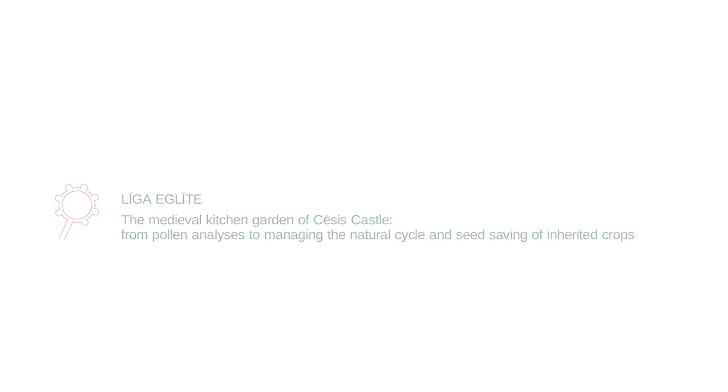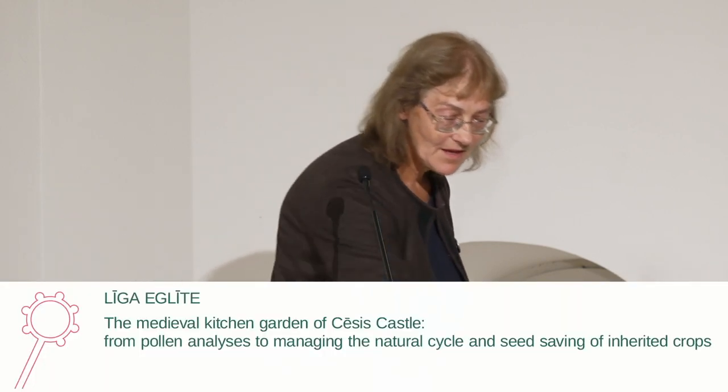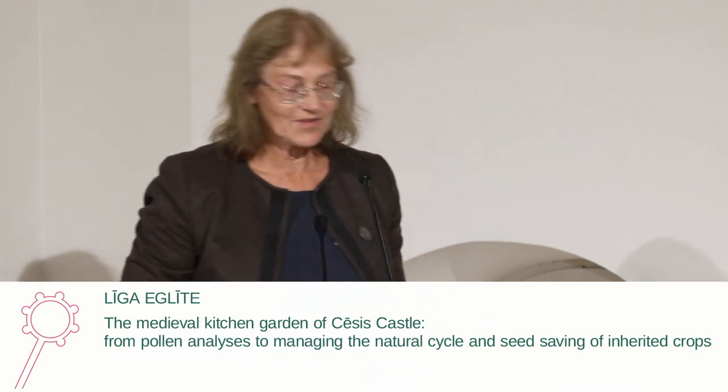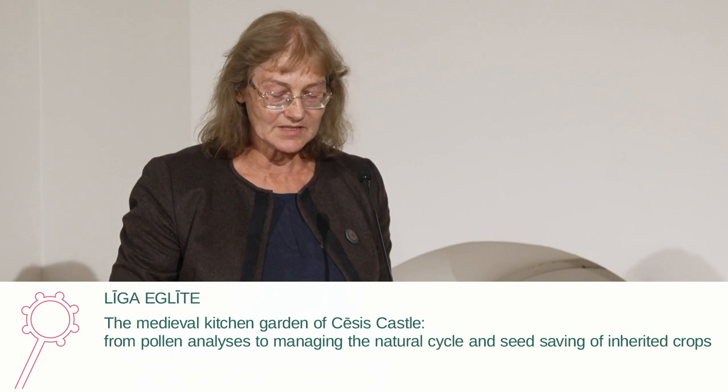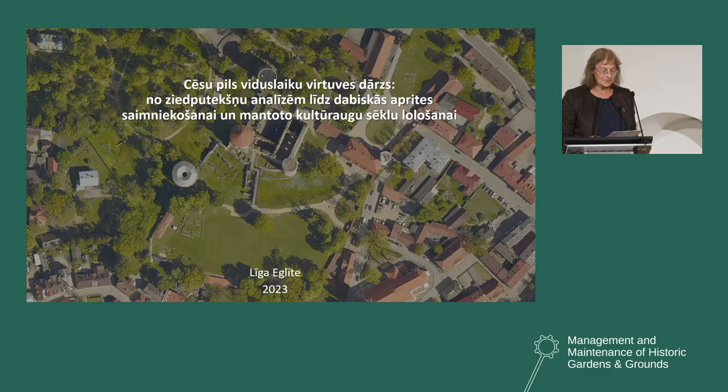Ladies and gentlemen, it's my honor to be here among the most important, most prominent experts who inspire also me. I would like to present the medieval kitchen garden of this castle and its development, starting from the analysis of pollen to natural circulation, management and cherishing of inherited crop seeds.